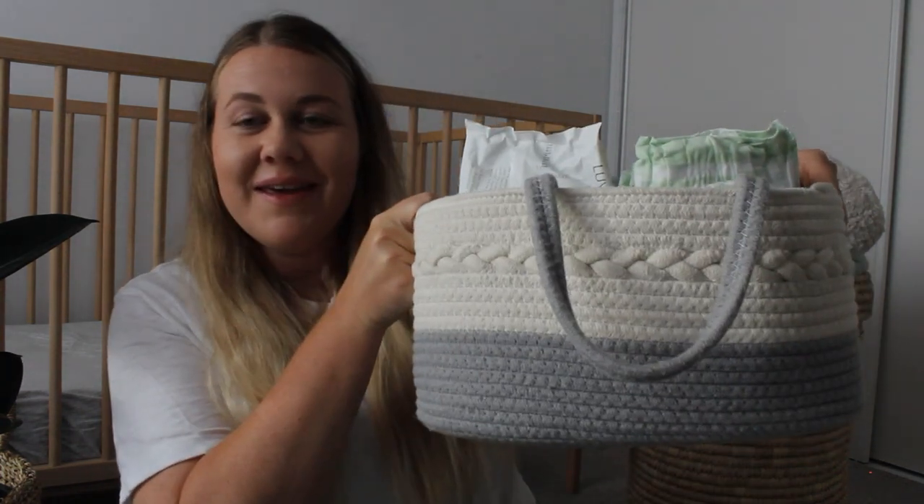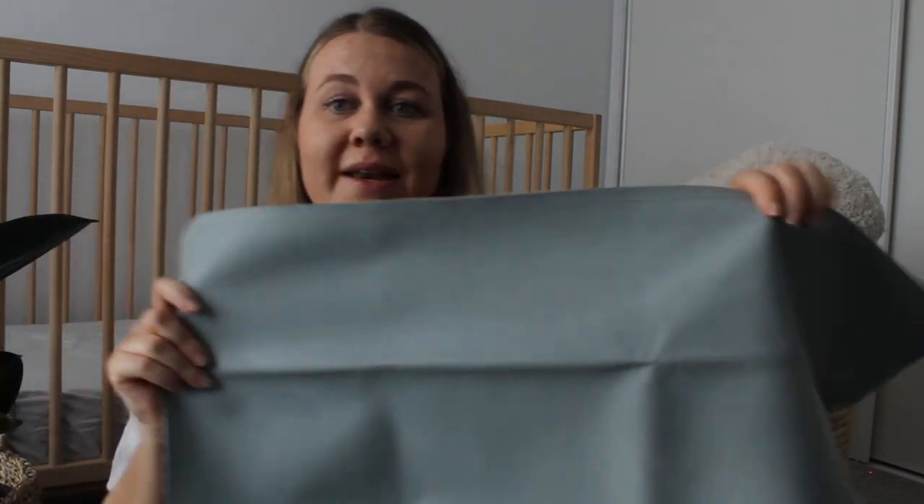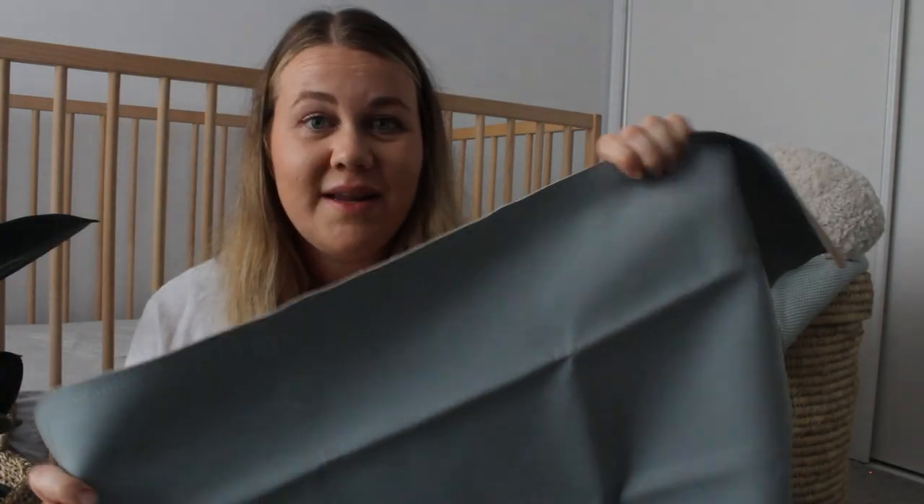The next category is changing. We don't have a changing table anywhere in our home — we just use a nappy caddy. I'll link it in the description below. We use a vegan leather mat from Gather — we have one in our caddy and one in a nappy bag for on the go. We've tried a few different nappies but our favourite is definitely the Huggies Ultimate, and we've just transitioned to the Huggies Ultimate nappy pants because this boy is on the move.